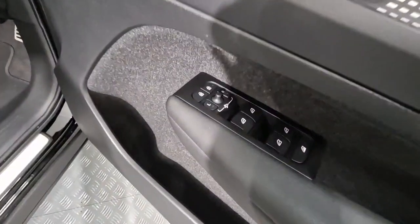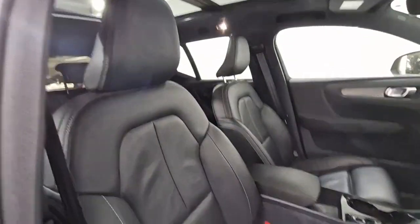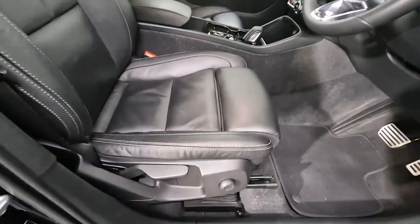Into the front you have your electric windows and mirrors. You also have your window lock, charcoal leather adjustable seat with lumbar support and a front seat extension.